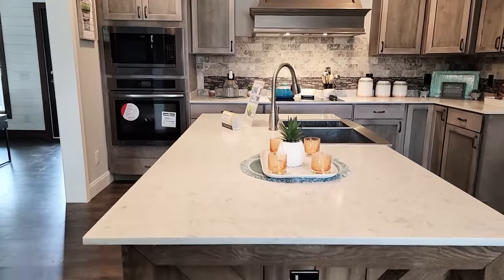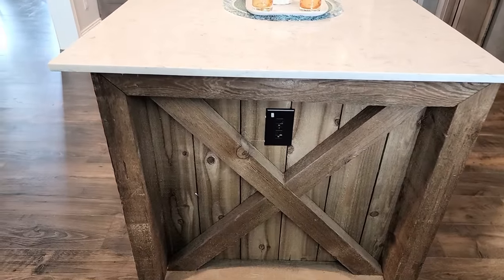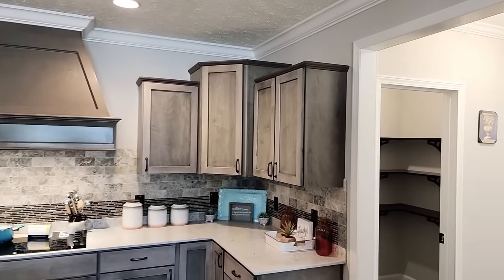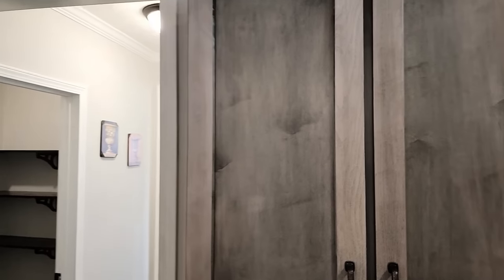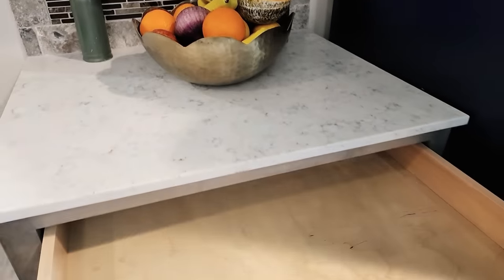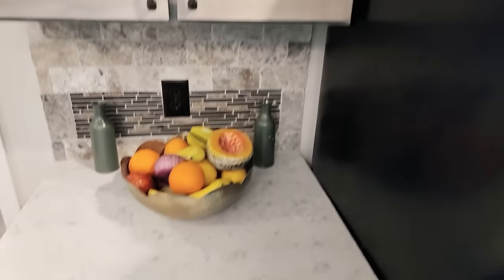You get nice quartz countertops throughout this house, cedar boxed ends, and receptacles on the island. As always with Deer Valley, you get the maple cabinets — everything is soft close. All your drawers down here are full extension, soft close. Really, really nice.